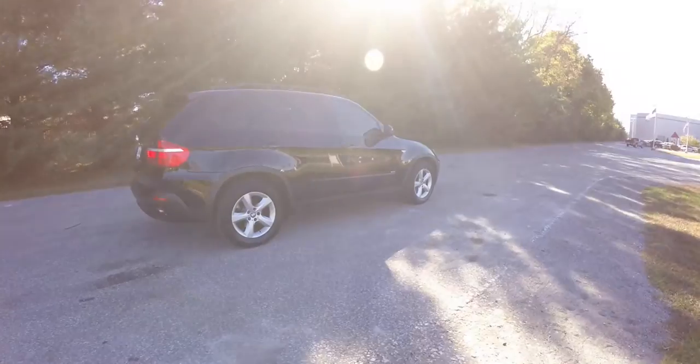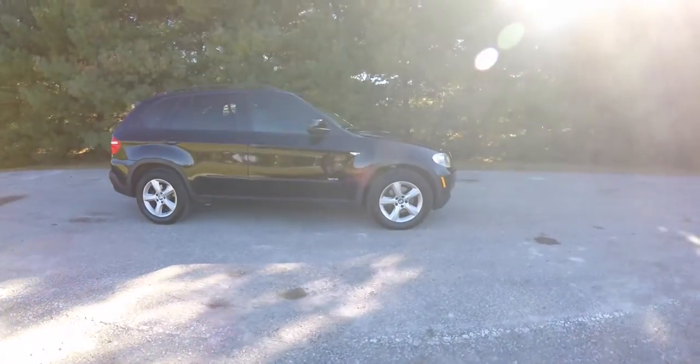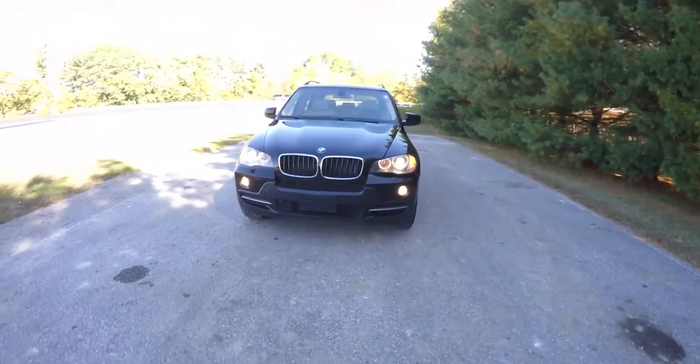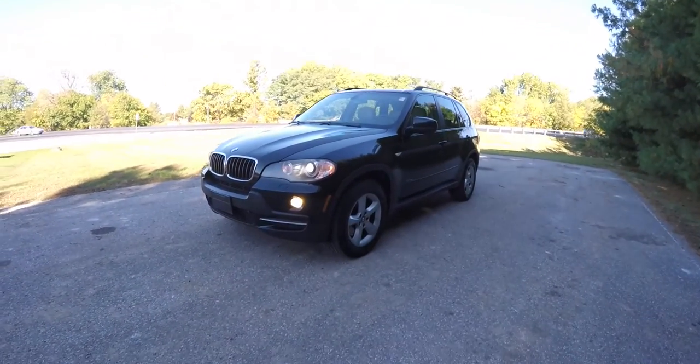This concludes our quick walk-around look at this 2008 BMW X5 3.0 SI. If you have any questions or would like to see this vehicle, please contact our showroom. One of our friendly sales staff will be more than happy to answer any questions you may have. And as always, thanks for watching.